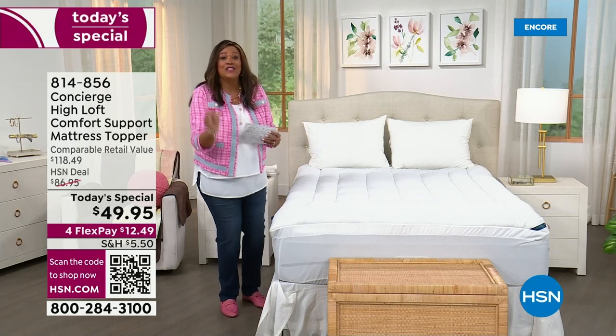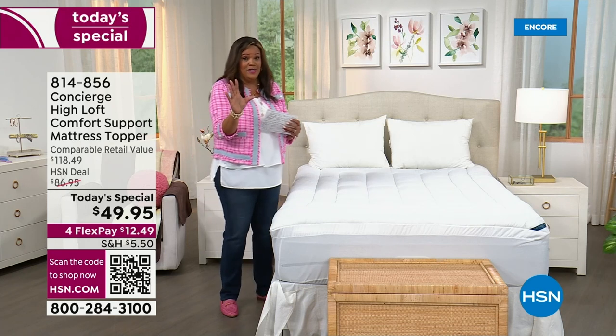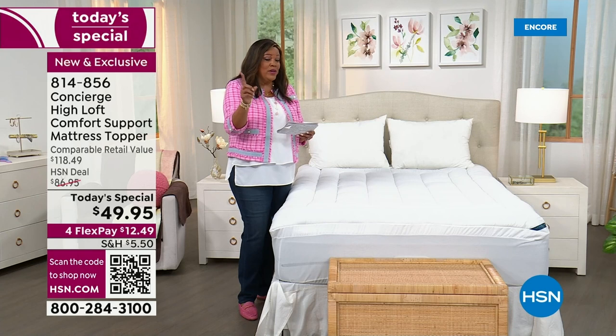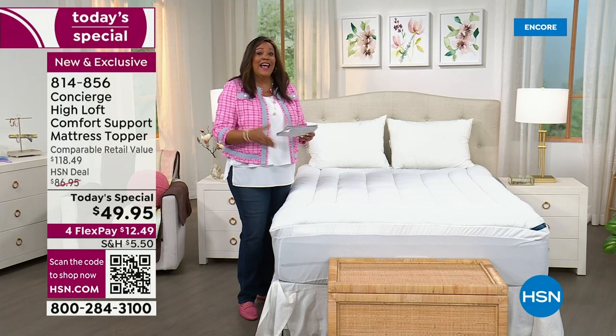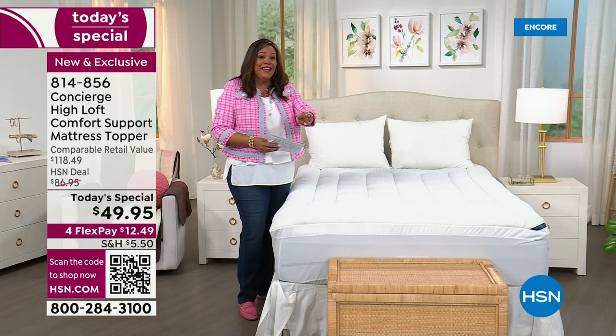It's water repellent and stain repellent. You get all sizes at one low price. Whether you need twin, twin XL, full, queen, king, or California king — six sizes, one low price: $49.95.